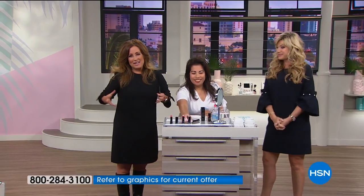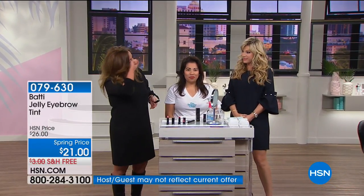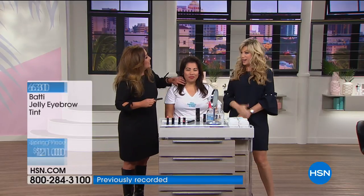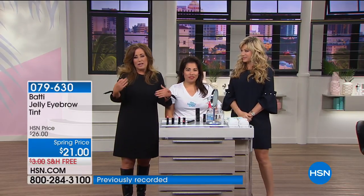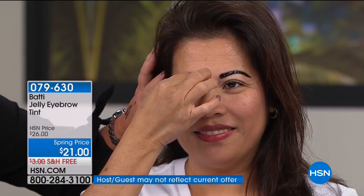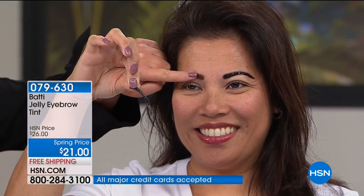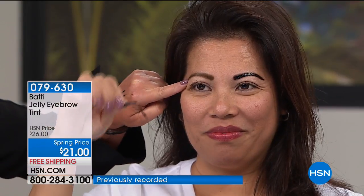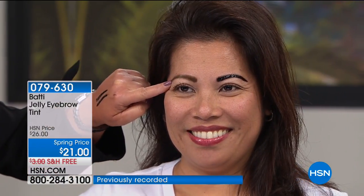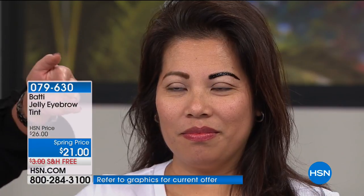Right now you're putting on those brow products and what ends up happening is you're in a meeting at noon and all of a sudden your brow is gone — because you've rested your hand on your face or you itch off half your brow. So we want you to think of a dance tonight: Apply, Let It Dry, Peel, and Reveal. Kathryn has applied the Baddie Brow to her eyebrow, let it dry for two hours, and she peels it off and reveals a brow that is going to stay for up to seven days.